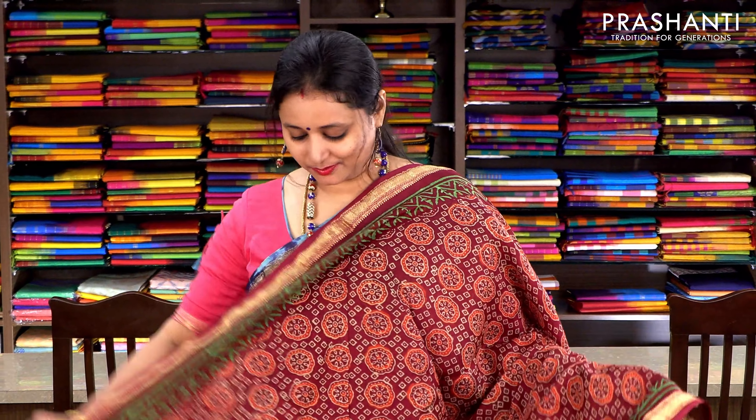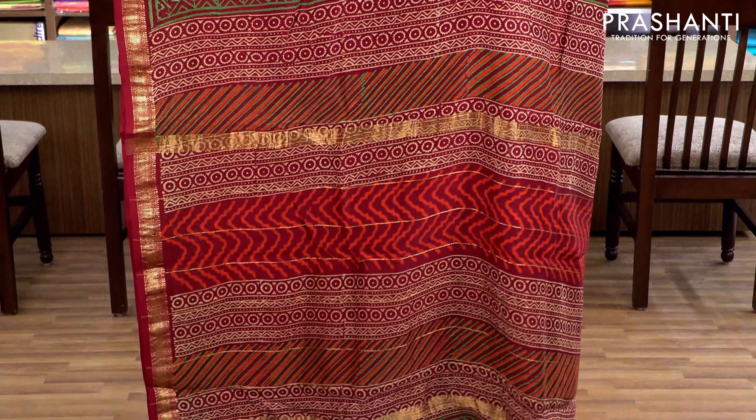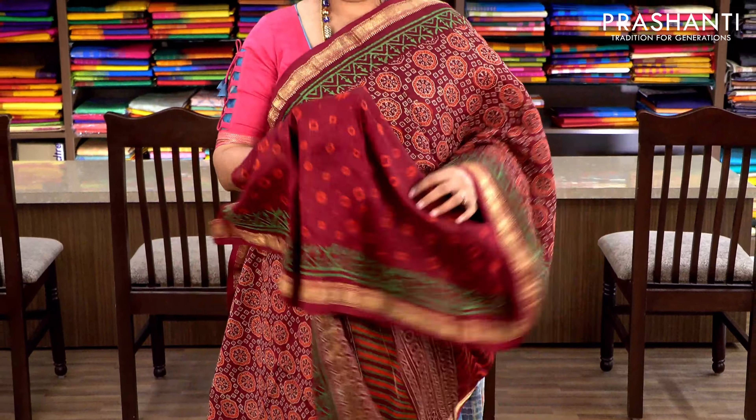Maroon with Maheshwari borders and zari borders on either sides. All-over print running throughout the saree with a printed pallu and an all-over printed blouse. Priced at ₹2370.